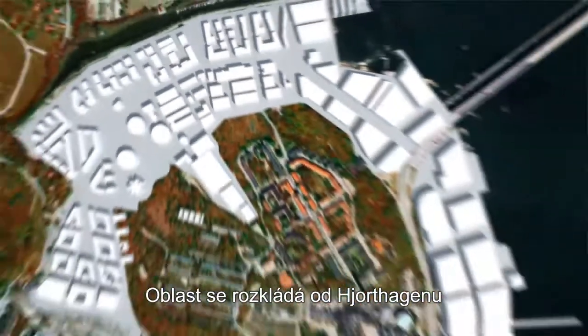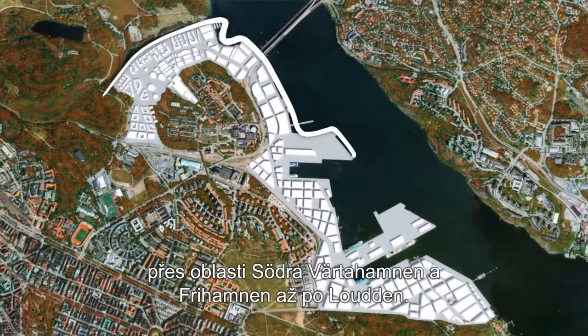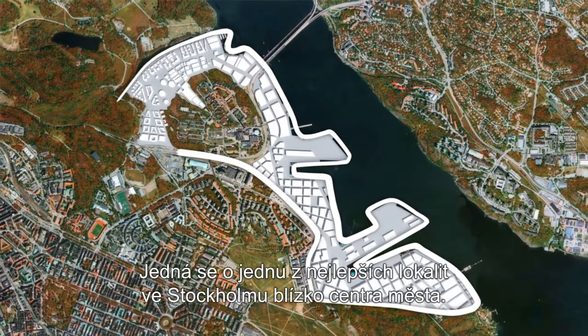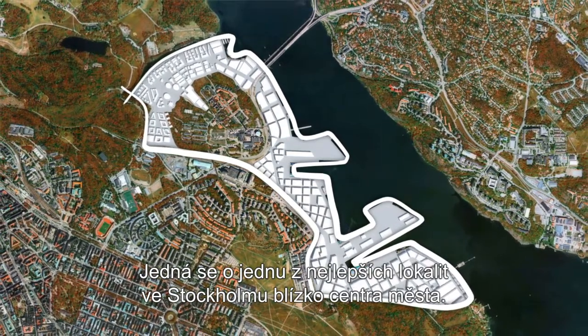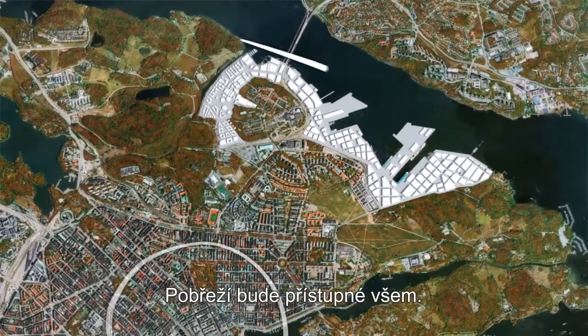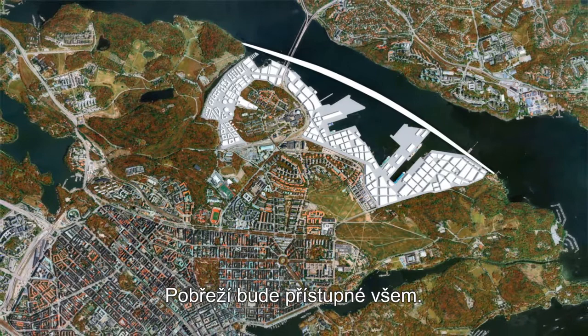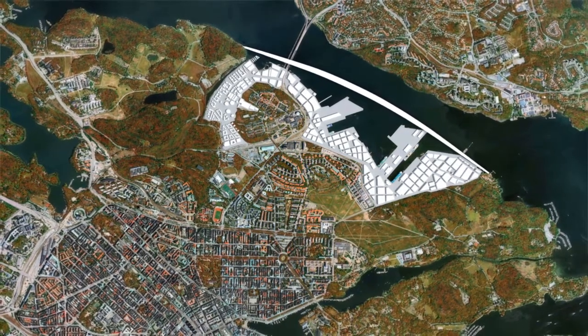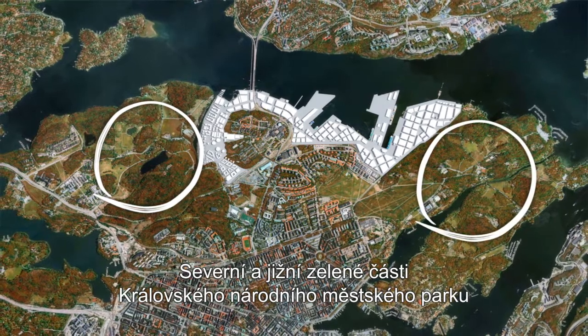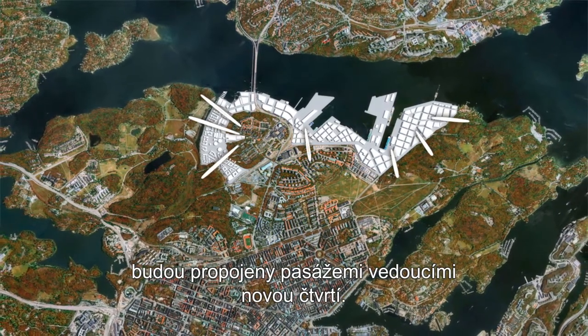The area stretches from Jorthagan past Södra Wärtehamnen and Frihamnen to Loodan. This is one of Stockholm's best locations, close to the city centre. The shoreline will be open to everyone, and the Royal National City Park's north and south green areas will be connected via passages through the new district.